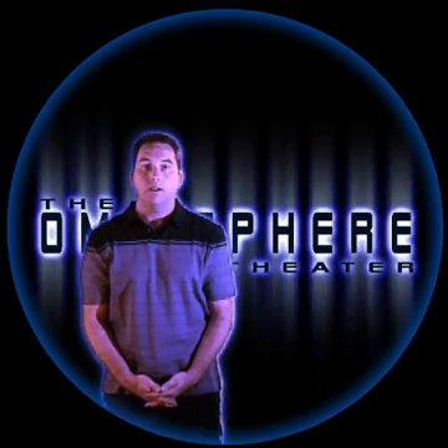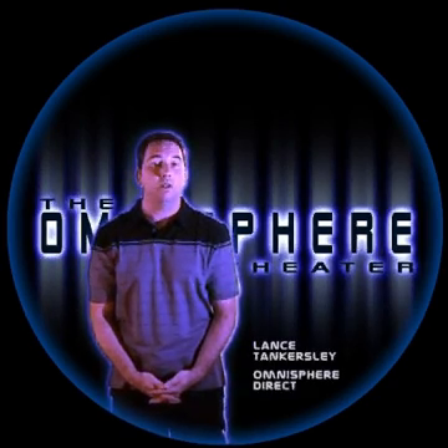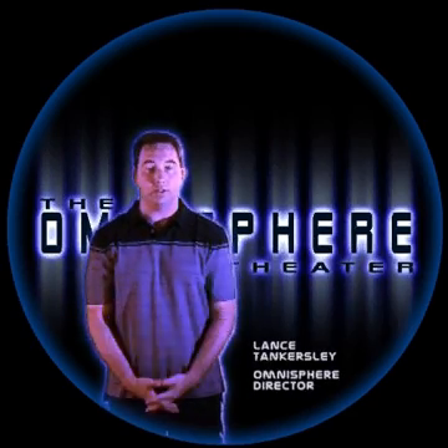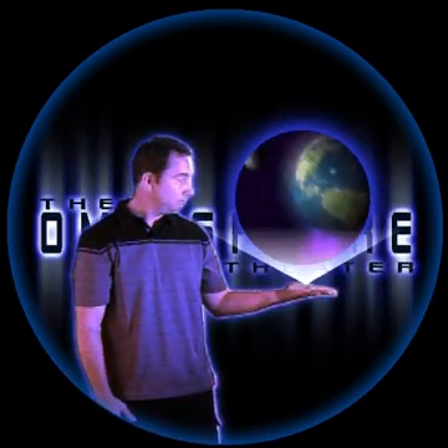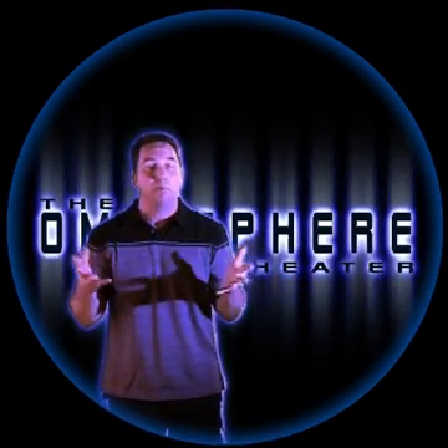The Atmosphere Theater here at Columbus State University's Coca-Cola Space Science Center is one of the most advanced digital full dome video immersive theaters in the world. Not only can we take you on a thrilling trip through our own solar system, but we can project pretty much anything imaginable, like a trip through the human body.